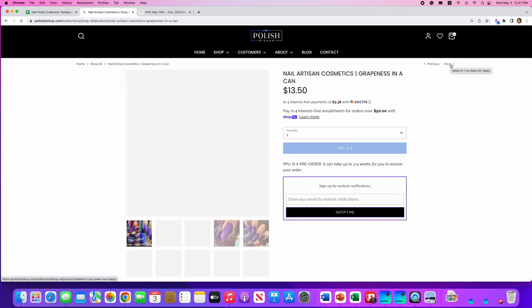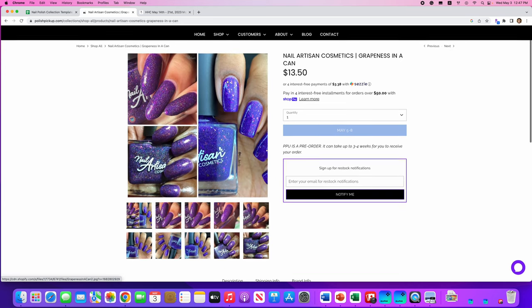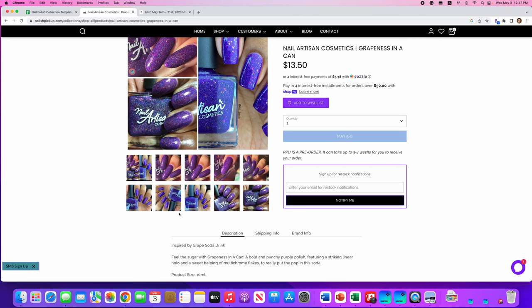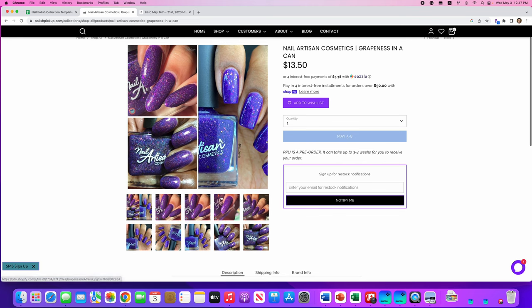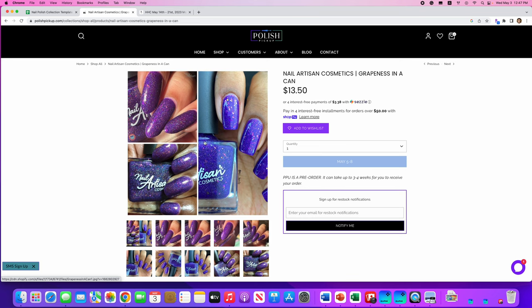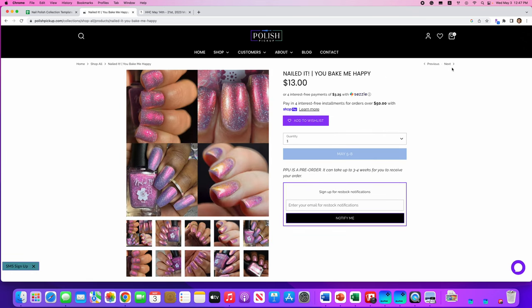Nail Artisan Cosmetics, Grapeness in a Can — that is great! It's inspired by grape soda, a bold and punchy purple polish featuring striking linear hollow with a sweet helping of multi-chrome flakes to really put the pop in this soda. Only a hundred are available. In all kinds of different lighting you get completely different purples. I like some of them but not all, so I personally don't want this — but anything that's flaky is going to be pretty.